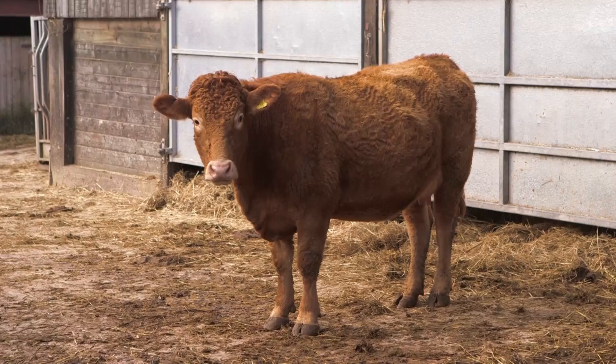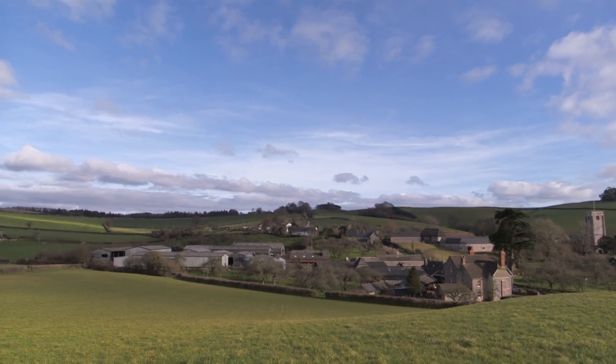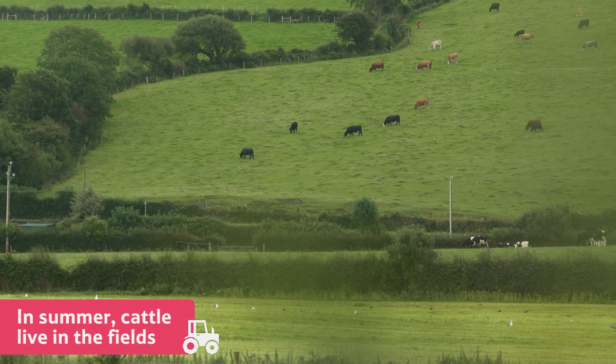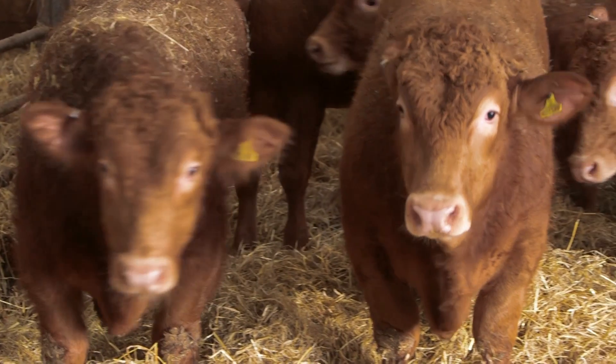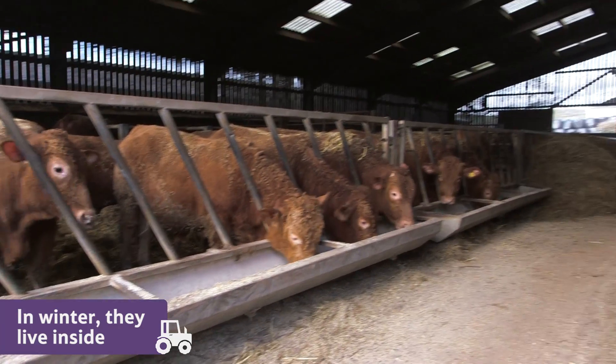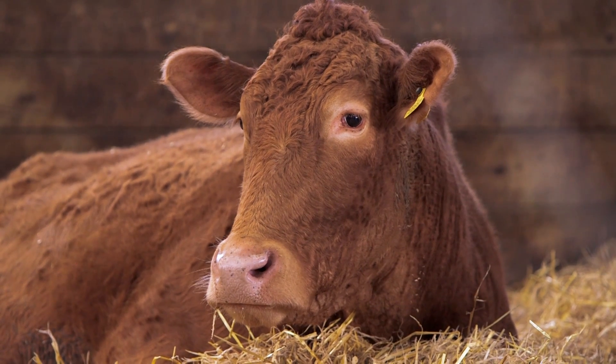The cattle live in different conditions depending on the time of year. In the summertime, when it is warm, they live outside in the field and eat fresh grass. In the winter they live inside, as it is too cold and wet for them to stay out in the field. They live in a barn like this one and sleep on straw, keeping them warm and dry.